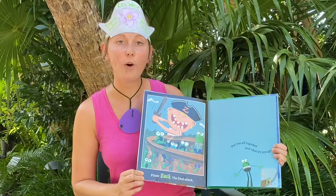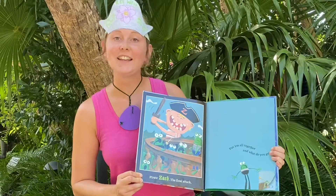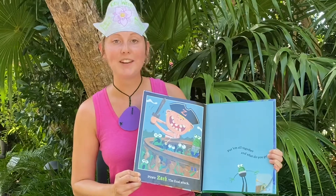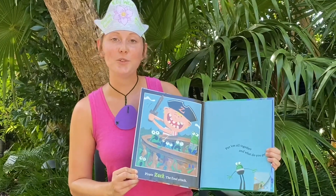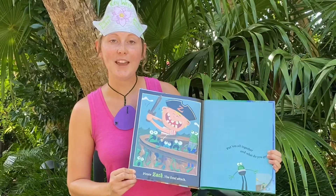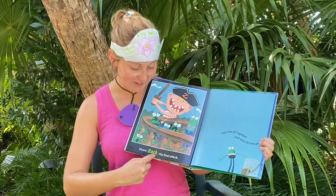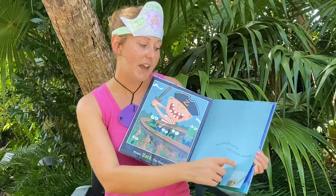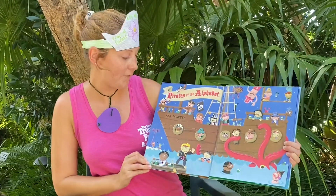And last we have Z, so let's sing the whole alphabet — sing along with me! A, B, C, D, E, F, G, H, I, J, K, L, M, N, O, P, Q, R, S, T, U, V, W, X, Y, and Z! Pirate Zack, the final attack. Put them all together and what do you get? Pirates of the alphabet!